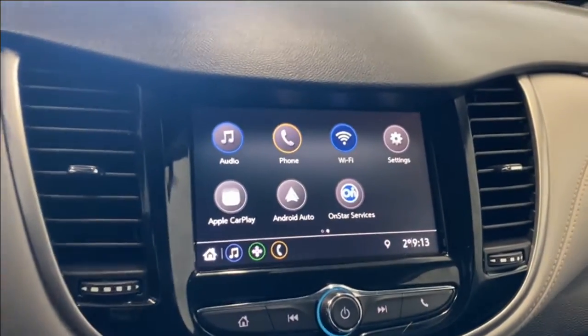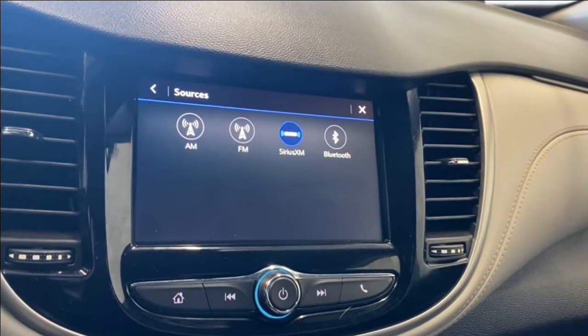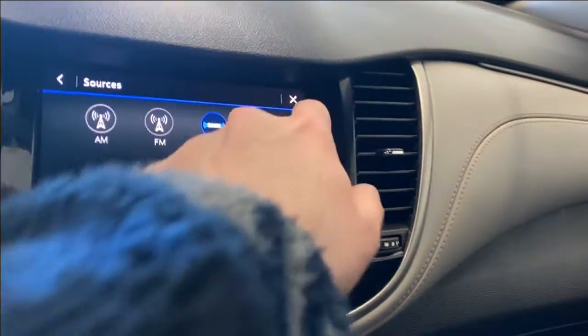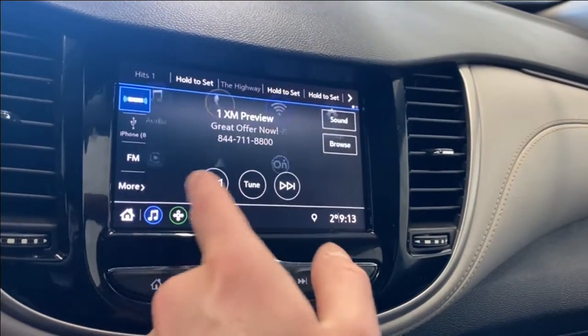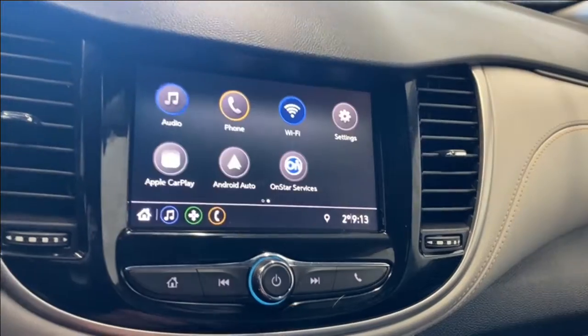Moving to the infotainment system, you have air vents on either side. For audio we have AM, FM, SiriusXM, and Bluetooth all available.